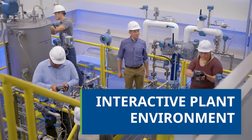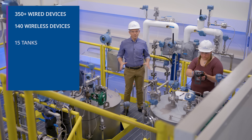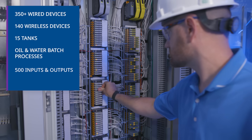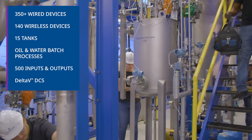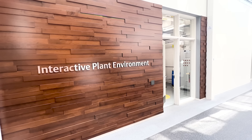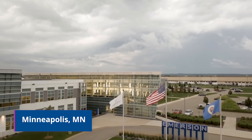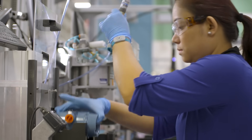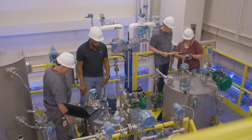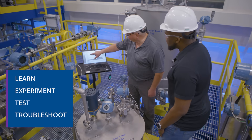In Emerson's Interactive Plant Environment — a non-manufacturing but fully functioning plant — this interactive plant environment has three floors of densely instrumented tanks and piping, software, and more. The largest training environment of its kind, located in Emerson's global headquarters for measurement instrumentation.